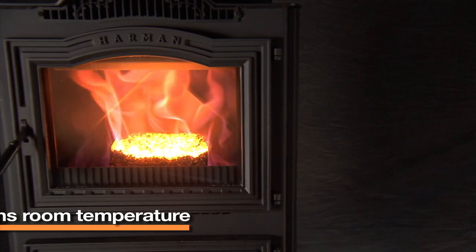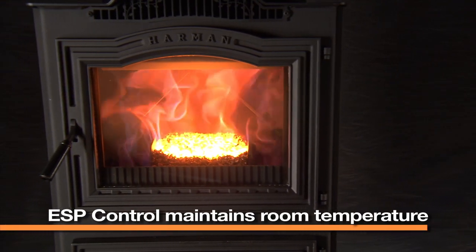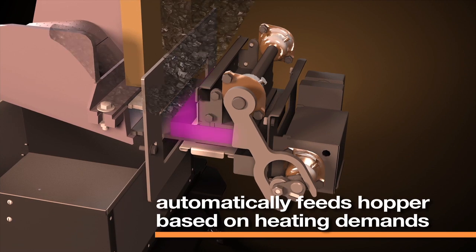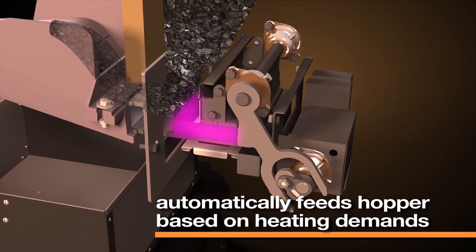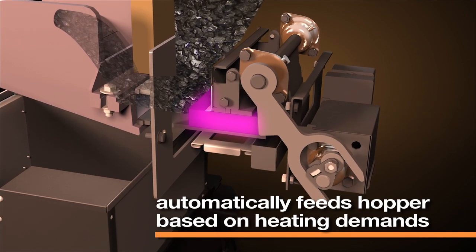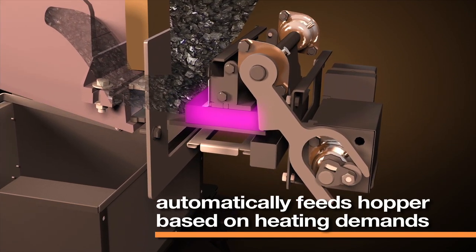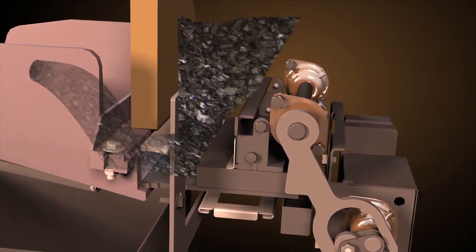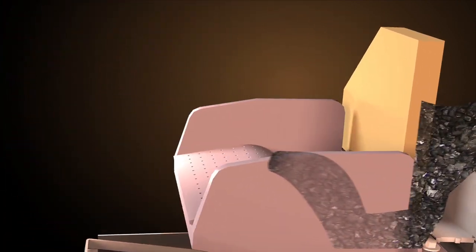The ESP control will increase the fire by precisely the right amount to achieve the desired room temperature. Coal is automatically fed from the bottom of the hopper through the rectangular tunnel by the pusher block. The back and forth movement of the pusher block is automatically timed based on heating demands. Coal continues to be pushed up through the tunnel to the feeder entrance.